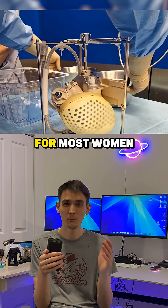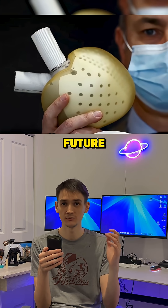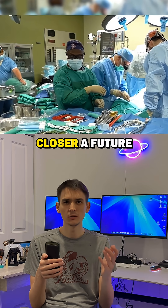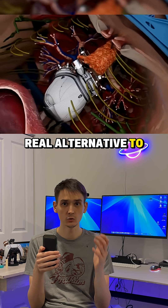Currently, the heart is too large for most women, but the company plans to reduce the size of the design in the near future. This technology brings closer a future in which mechanical hearts could become a real alternative to donor hearts.